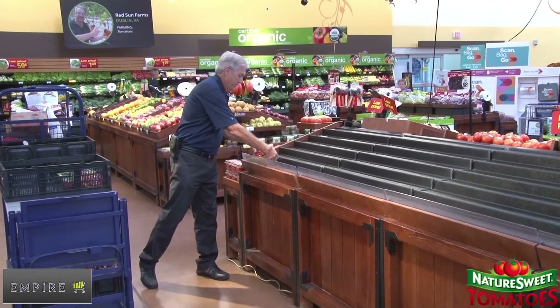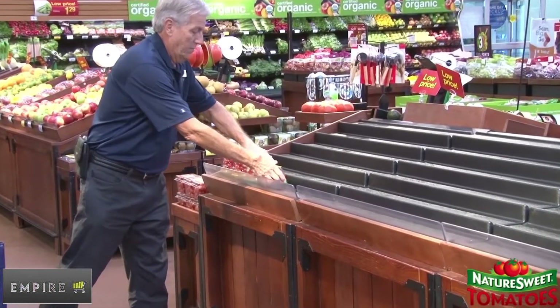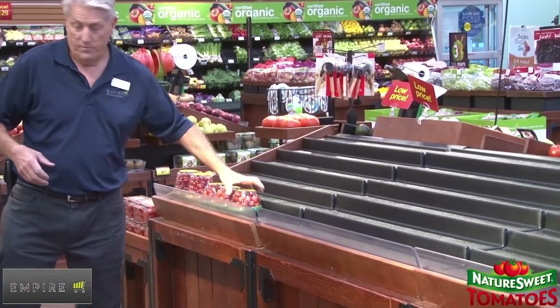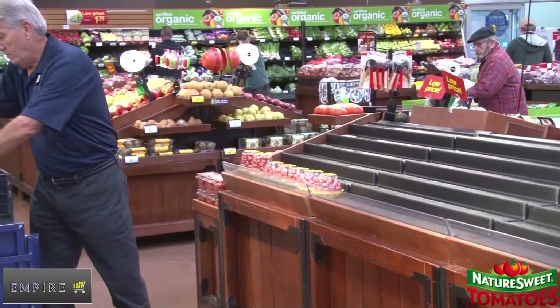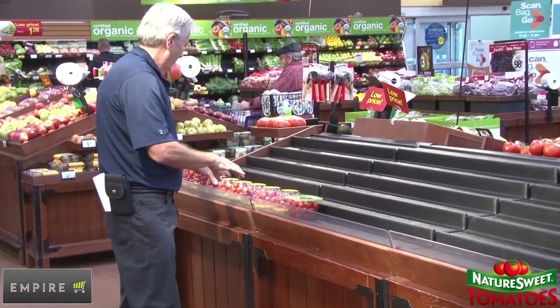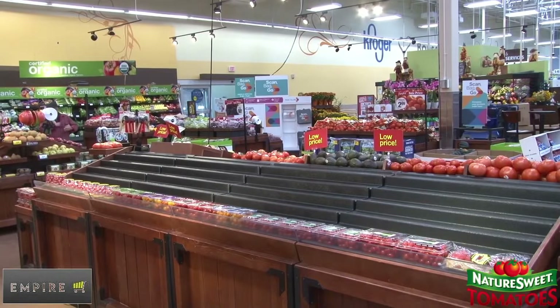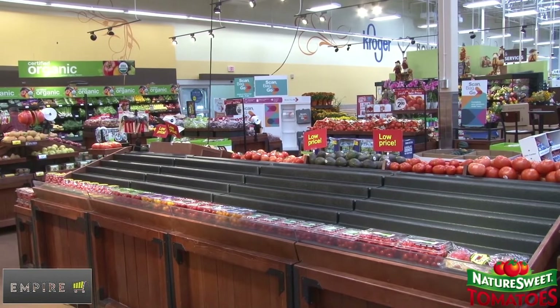Time to lay out the items to the new planogram. This is not the time to fill the items, but to simply lay out one unit per each facing called for on the new planogram. Be very careful to have proper label orientation across the entire section. We want to make sure the horizontal spacing is correct for the table. If the store does not have a particular item in stock that is called for on the planogram, please make a note for the produce manager for later reference. Use a similar size item as a placeholder to keep planogram spacing correct throughout the tables.